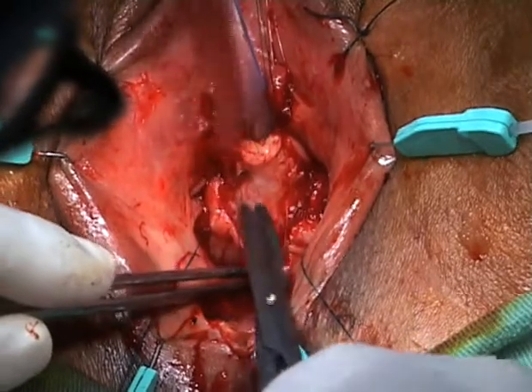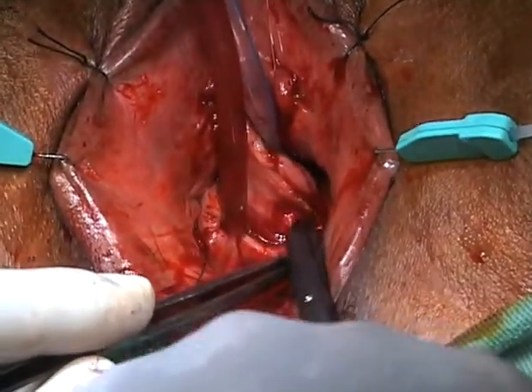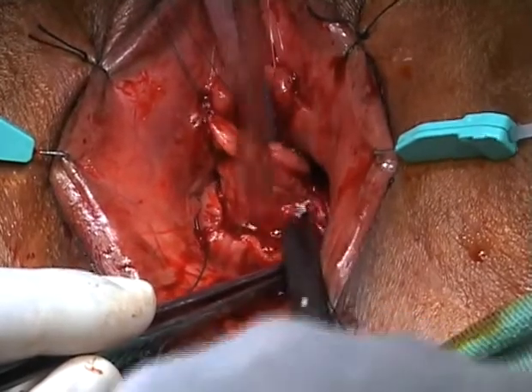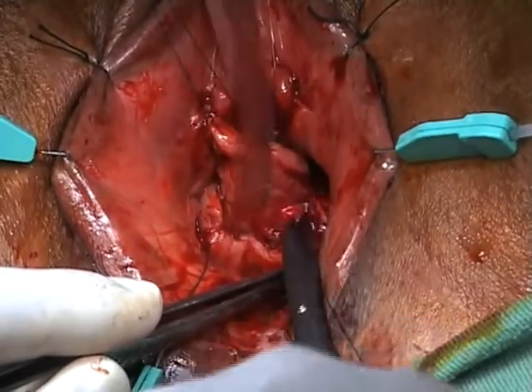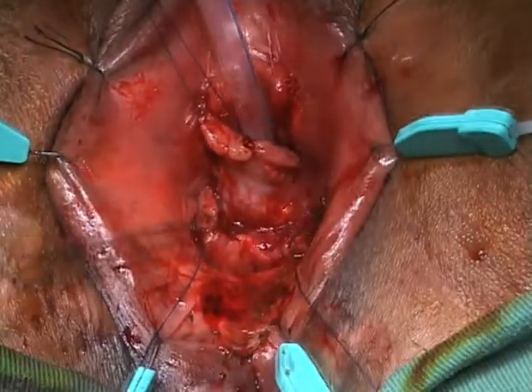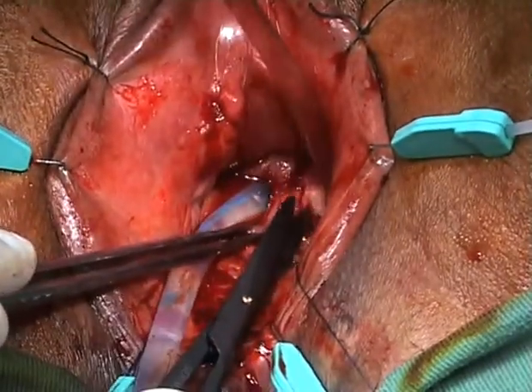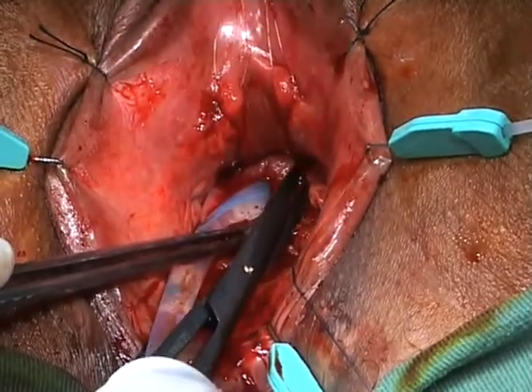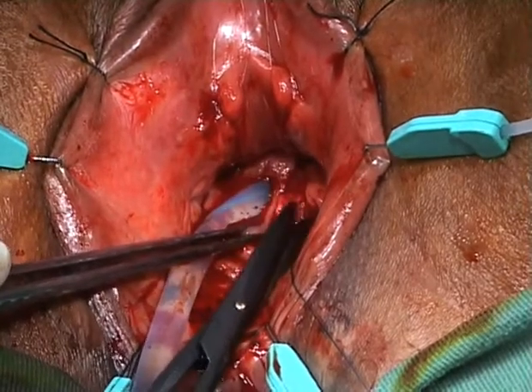The section of the vaginal wall flap is continued to the level of the bladder neck so that the flap could be easily mobilized.